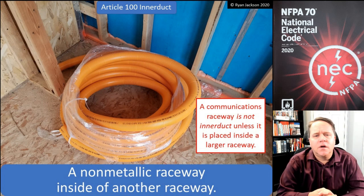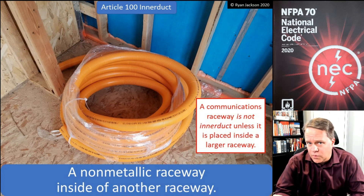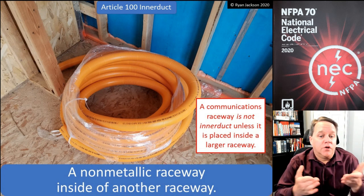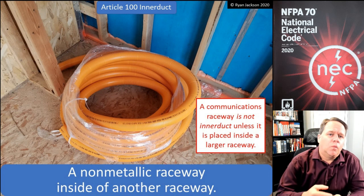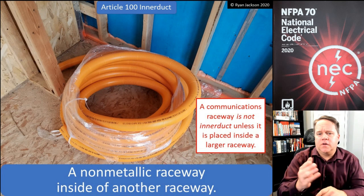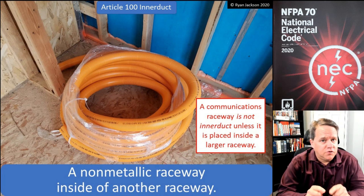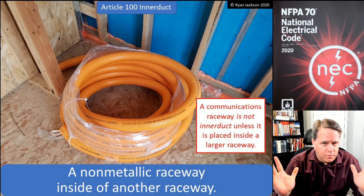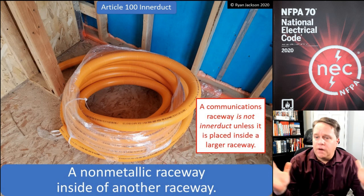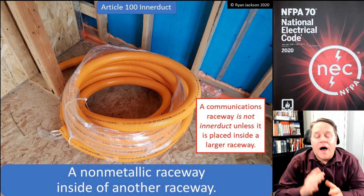Interduct is a non-metallic raceway inside of another raceway. Now, could you go to the parts store and buy a non-metallic raceway that's inside of another raceway? Sure. But what a lot of people think is interduct is they buy a roll of electrical non-metallic tubing that's orange — we usually call that a communications raceway — and you pull your communications cables through it. Well, that's not interduct.